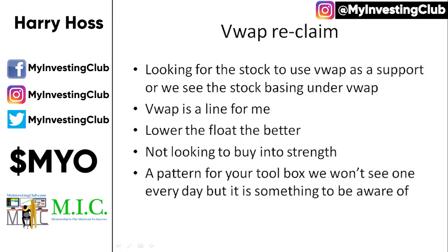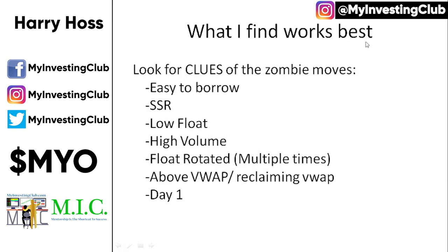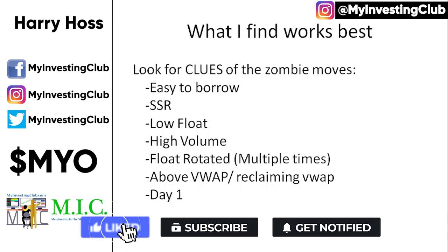I'm not looking to buy into strength. This is a pattern for your toolbox that we won't necessarily see every day, but when you do see it — I know on BLNP, me and Aloha started to recognize this pattern before it happened and we ended up catching a decent move on it. What I find works best for these zombie moves are stocks that are easy to borrow, have SSR on, are low float, have high volume, the float has been rotated multiple times, it's above VWAP or reclaiming VWAP, and they're all day-one stocks.